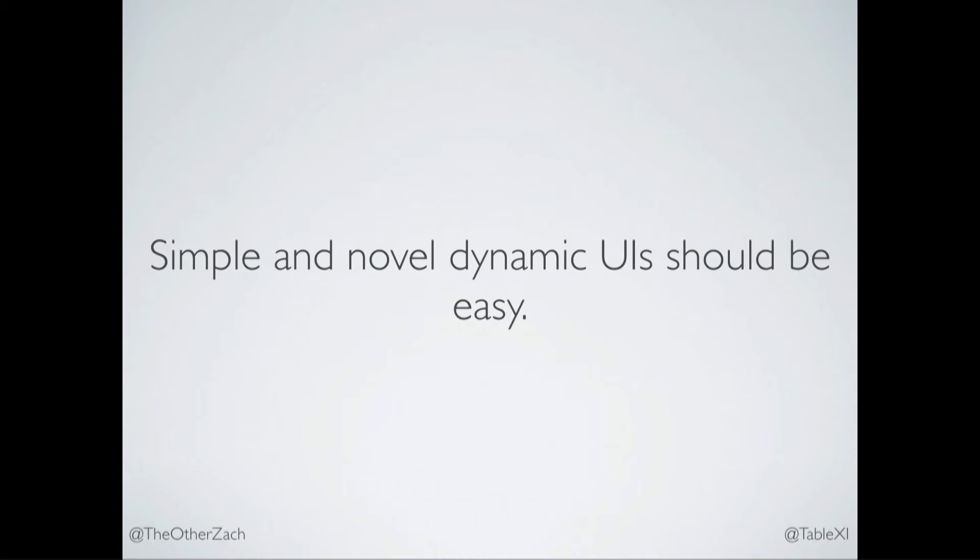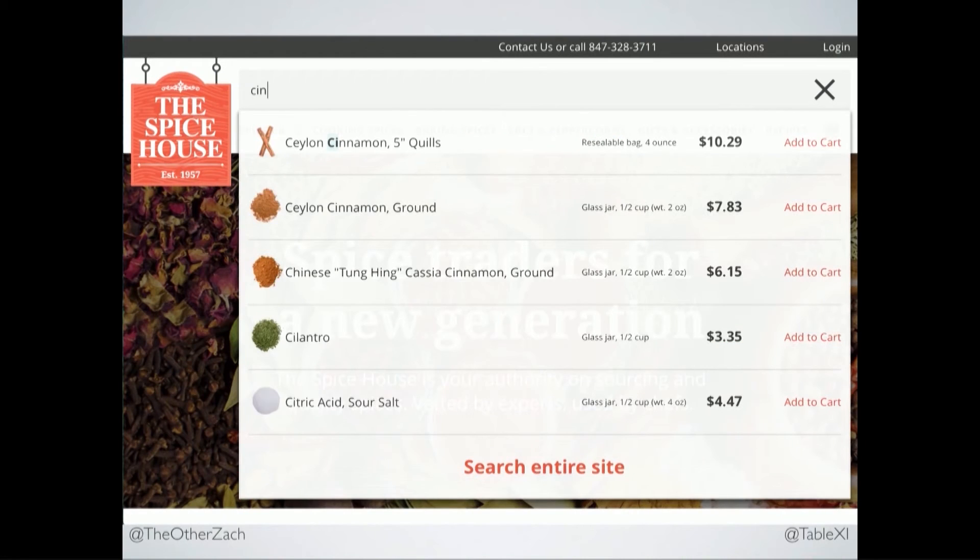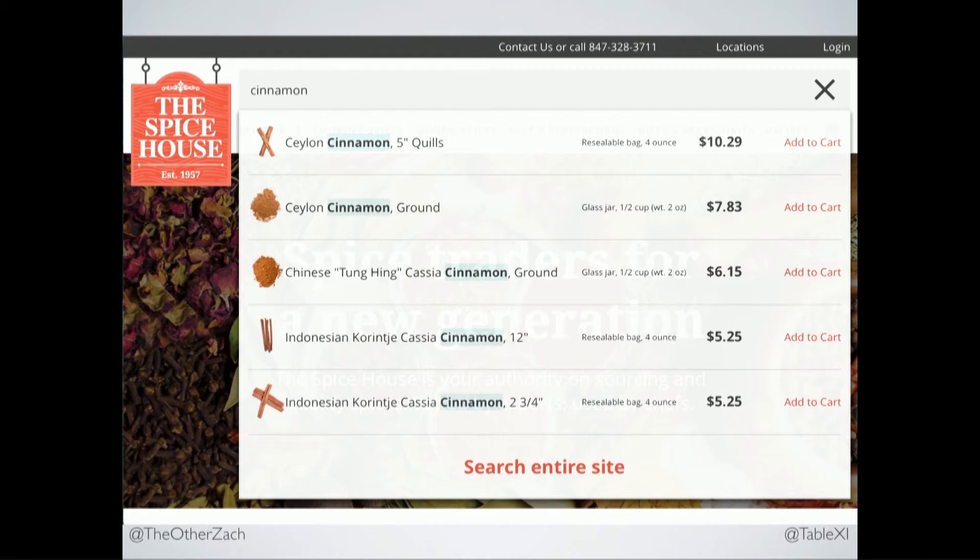Simple things should be easy. This is a quick example from a website we built at TableXI for the Spice House — it's just a search. Our designer Rex came up with this, and we wanted to build it, and we should be able to build stuff like this in less than a day, and we did. It just makes a request to the server, brings that back, and throws it in a dropdown. We're not using a UI widget in this case because something like Select2 didn't quite fit, but we should have that flexibility. We should be able to make novel UIs — UIs that don't fit in a predetermined box.